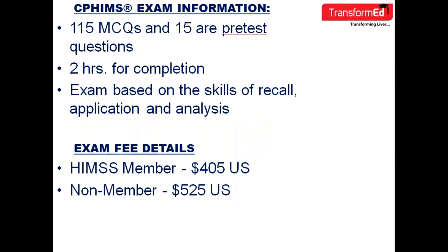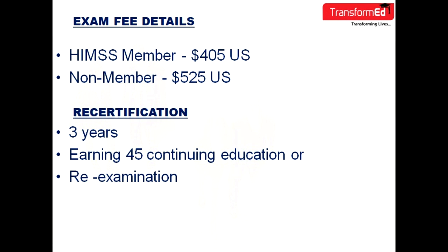The examination fee for HIMSS members is $405 and for non-members is $525. For recertification, you can renew it after three years by earning 45 continuing education credits or by re-examination.